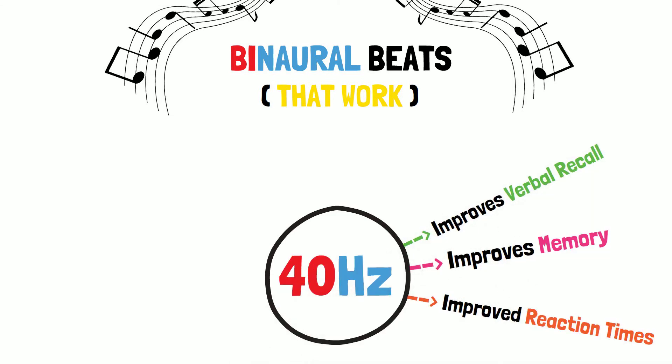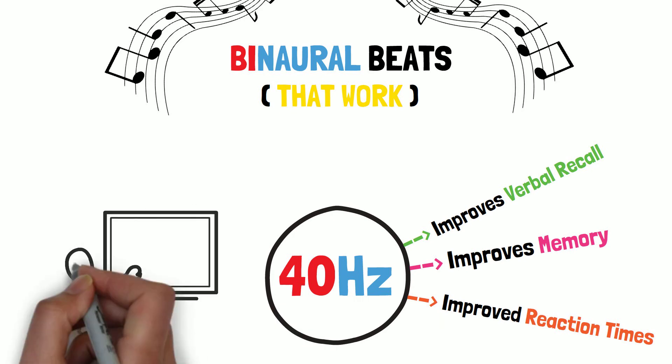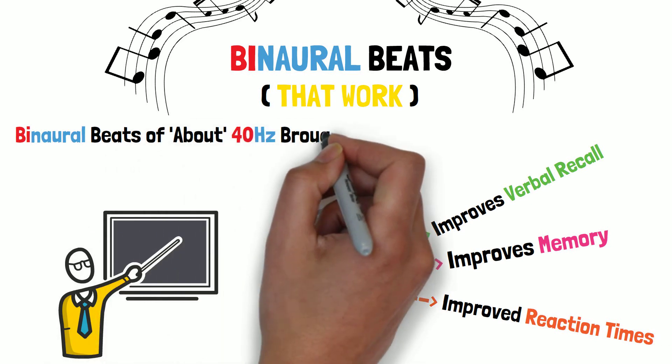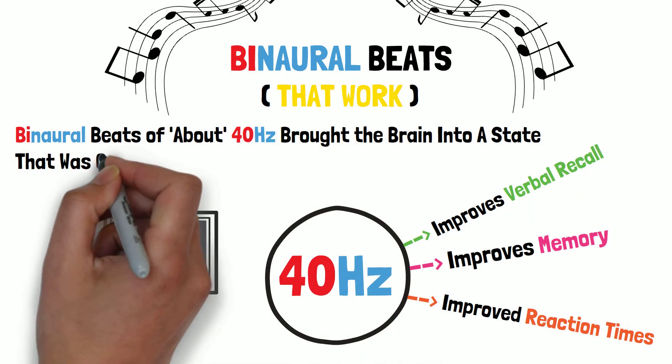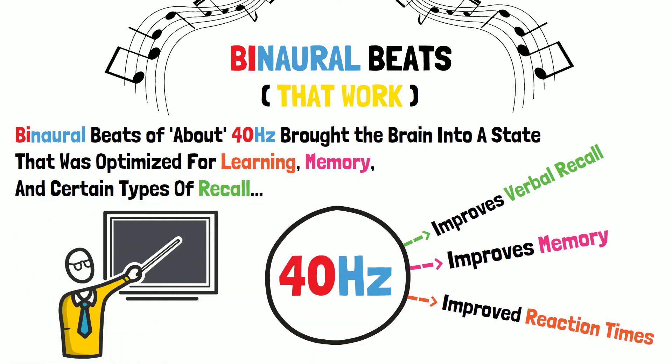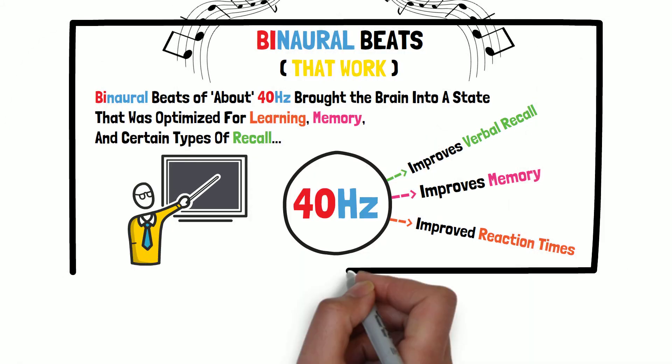Is it exactly 40 Hertz? We don't know. In the literature, binaural beats of about 40 Hertz — or exactly 40 Hertz in some cases — somehow brought the brain into a state that made it optimal for learning, for memory, and for certain types of recall, including verbal recall, math learning, et cetera.